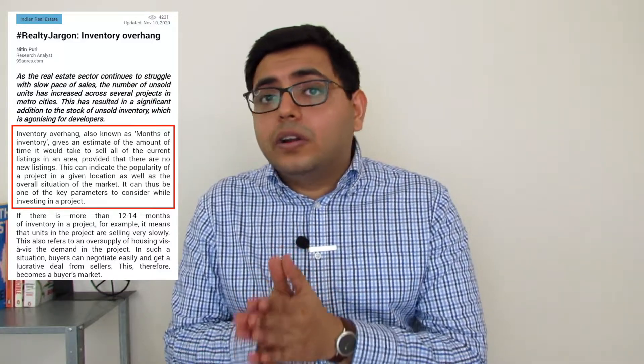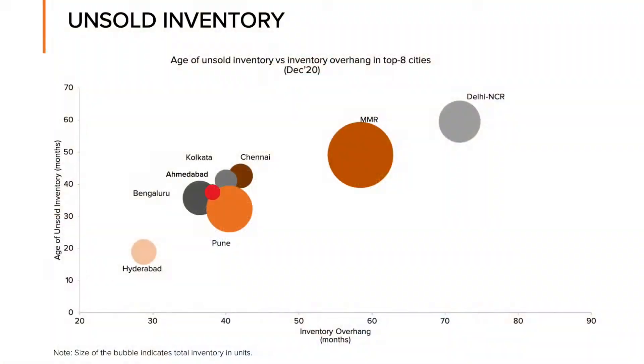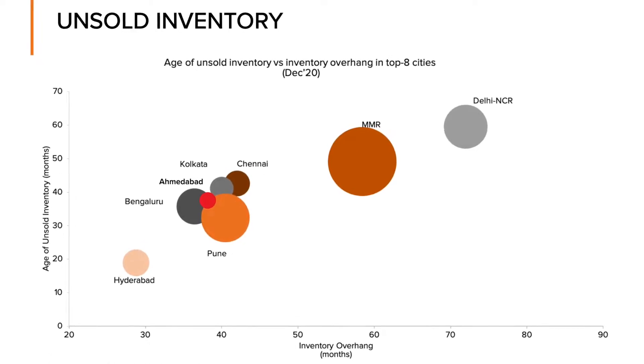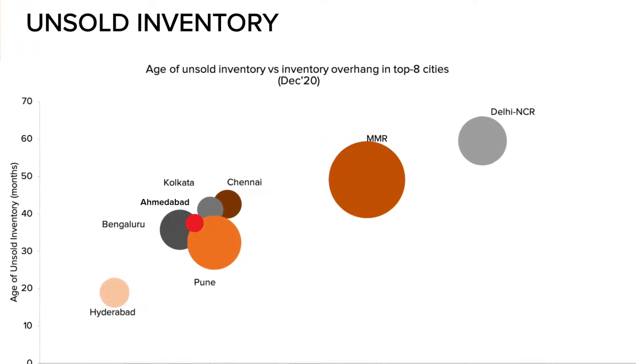We have spoken about the problems of supply and inventory overhang in Indian cities in the past. Inventory overhang is the amount of time it would take a developer to sell their existing inventory at the current rate of sales. In the last few years, inventory overhang has been above four years for cities like Mumbai and New Delhi. In this scenario, given that the builder is still selling their inventory years after you've probably made your purchase, the chances for appreciation are low because there is still old supply available.